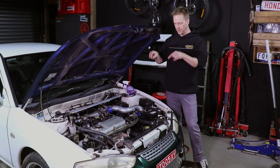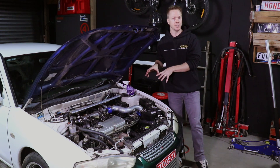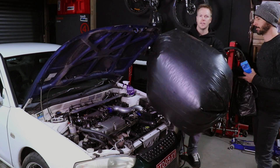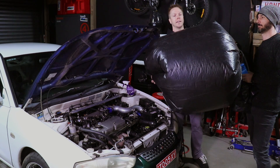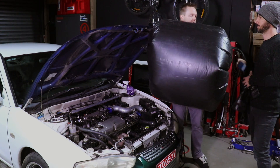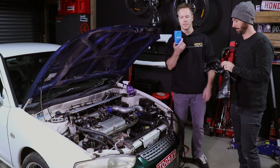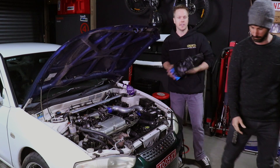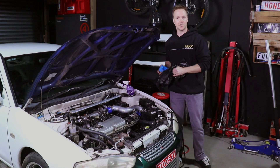The first thing we need to do is find out how much air this car actually uses while it's on boost. To give you an idea, it's going to use about that much in one second. So what we're going to do is cover the valve, collect the air coming out of there, and compare the size of the leak to the amount of air that the engine consumes.